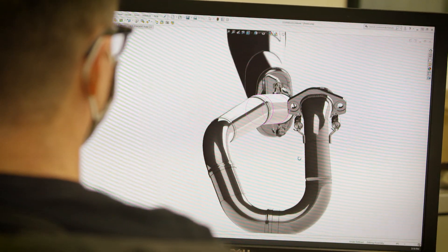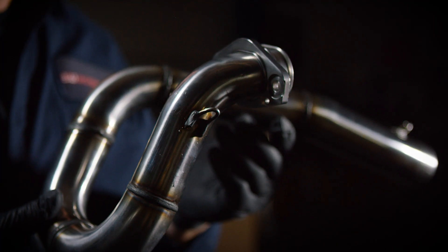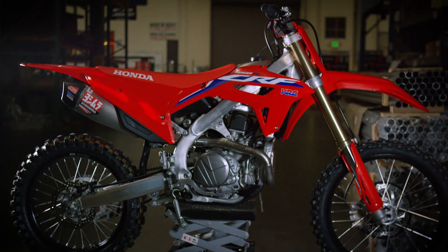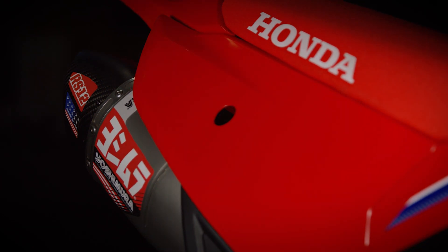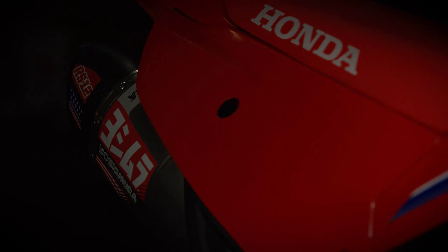We were able to improve on an already great motorcycle. If it weren't for our history, the team we have, and all the tools they have, we could have never accomplished that. We were able to push that.